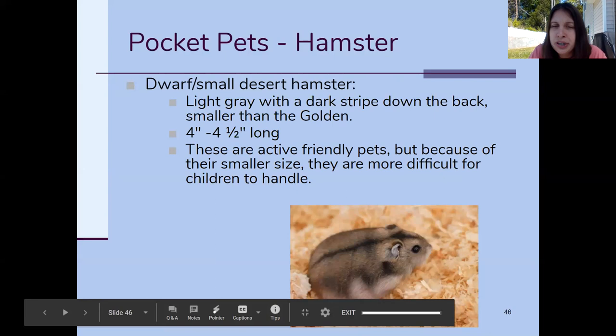Then you've got the dwarf or small desert hamster. This hamster is a darker color and has a little stripe running down its back. It's going to be smaller than the golden hamster — that's kind of what it means — but they're still really active.